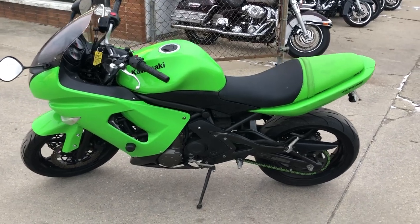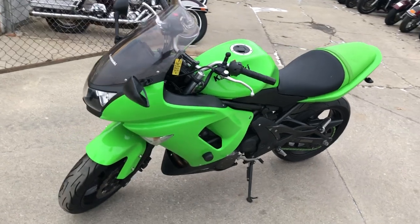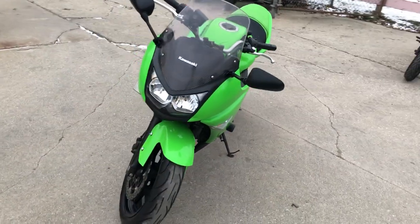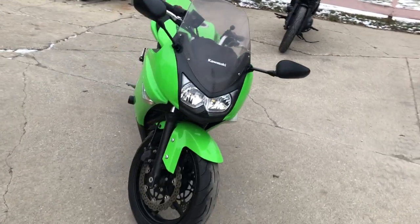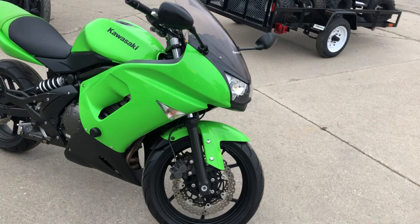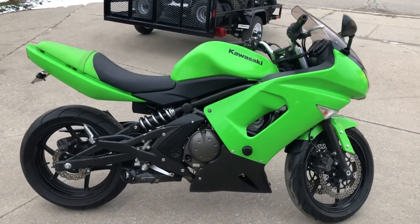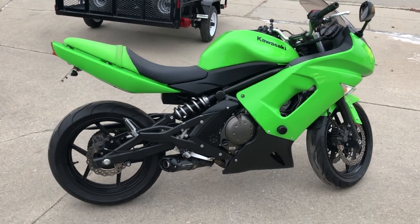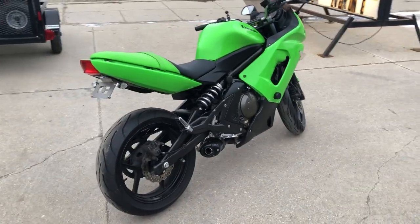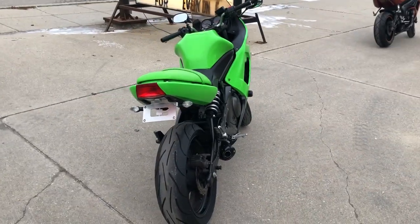Hey guys, thanks for checking out approvalpowersports.com and our YouTube channel. Ninja 650 for sale with only 6,413 miles. This is a cool looking bike — it's got the Kawasaki racing green paint and super low miles. It runs strong, everything works.